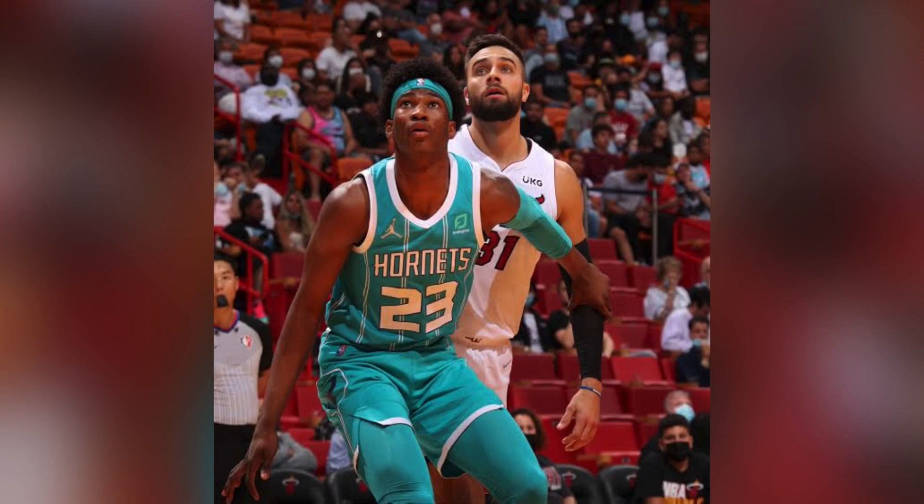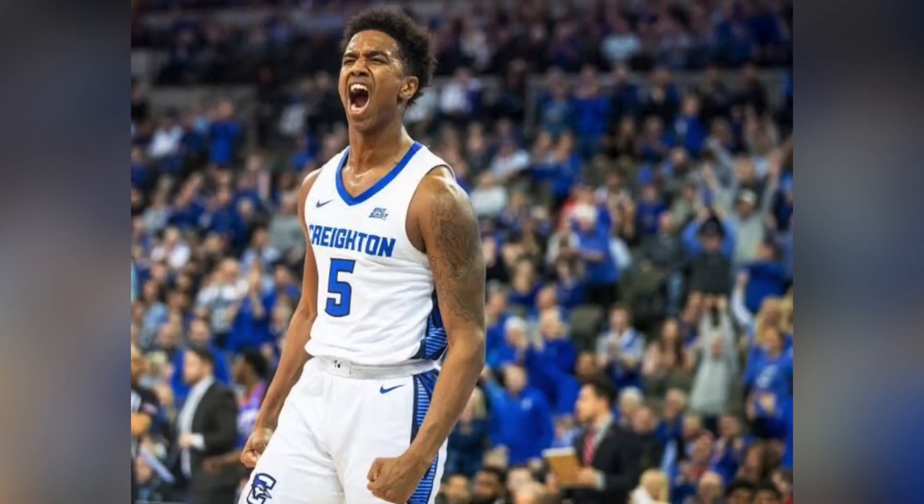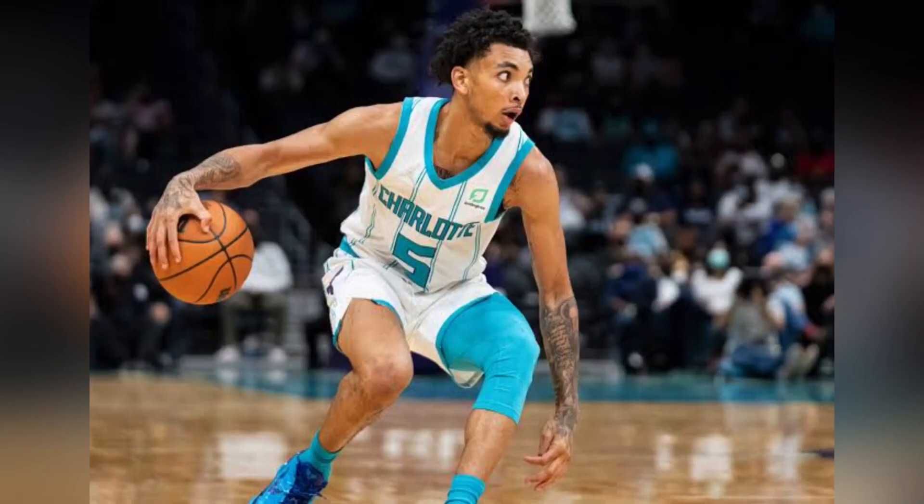LJ Figueroa is a 24-year-old 6'6" guard. Brady Manek is a 6'7" forward out of North Carolina. Tyson Alexander is a 6'3" guard out of Creighton, and Isaiah Whaley is a 6'9" forward out of Connecticut.